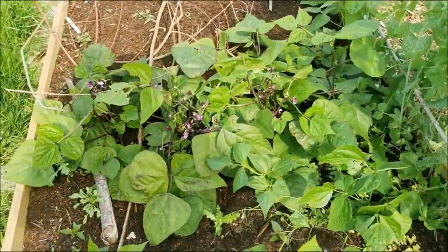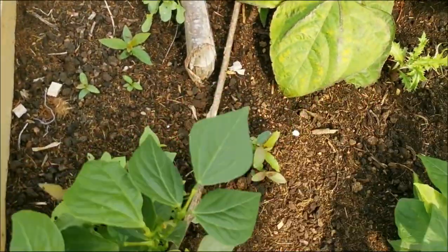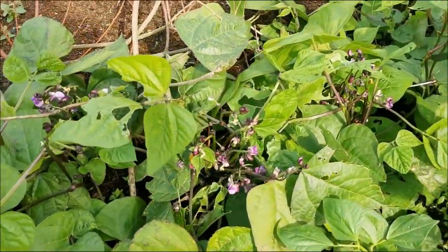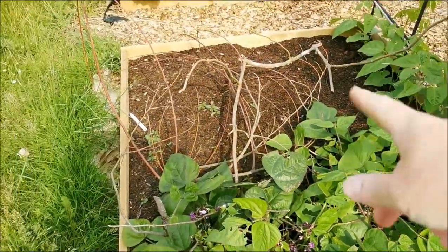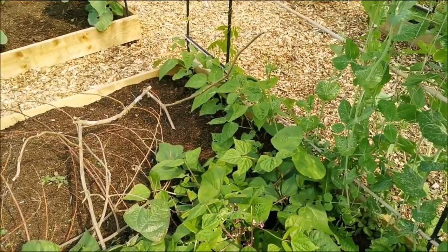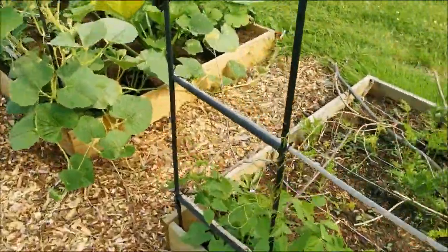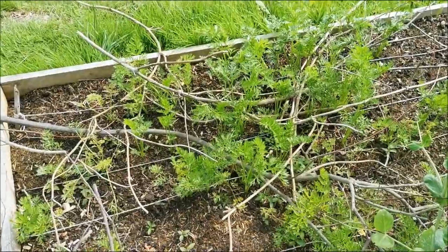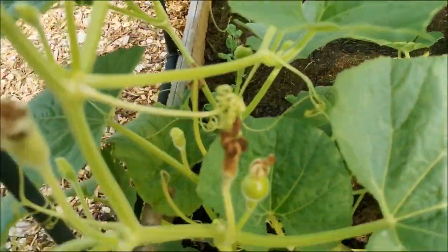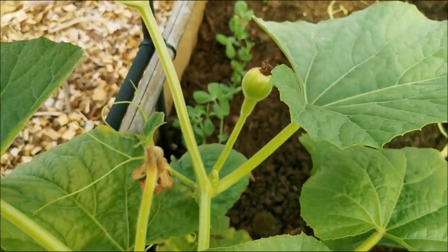Around here are our French beans - I don't think we've got any yet. Lots of gardeners have been saying that everything's slow this year. Can't see any on the purple teepee either. I'm going to put some more French beans in over there. Got some more peas growing up there - they've come up really fast. And these carrots here - they don't look ready yet but there's five different colours in there.